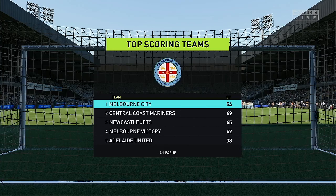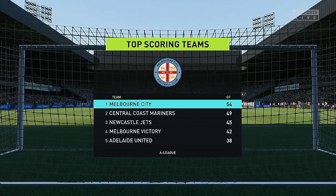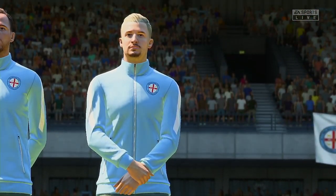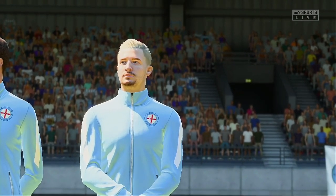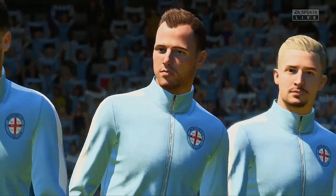Well you certainly can't underplay how proficient the home side are in front of goal — just look at the record, best in the league Stuart. Their attacking play has been brilliant, they're always looking to pass it forward. The wide players get good crosses into the box and the forwards have taken their chances. These fans will be hoping for more of the same today.